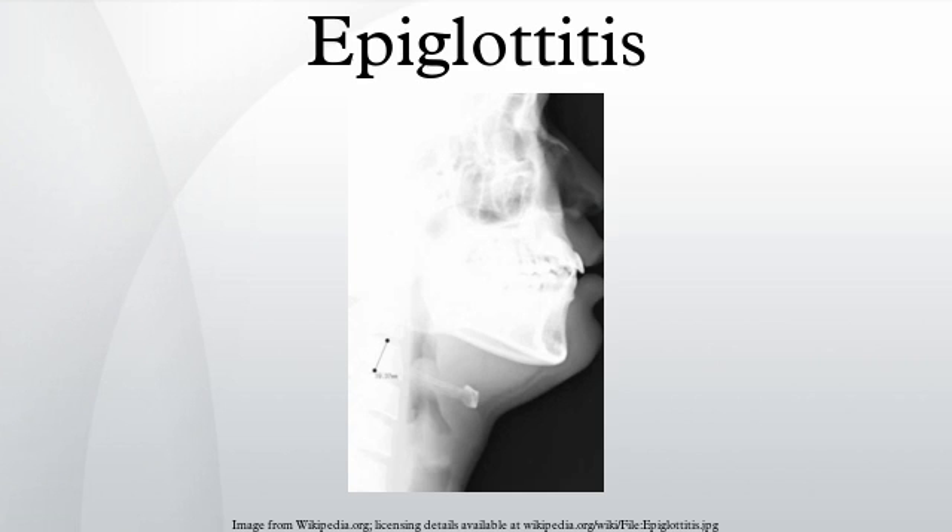Epiglottitis commonly affects children, and it is associated with fever, difficulty in swallowing, drooling, hoarseness of voice, and typically stridor. Stridor is a sign of upper airway obstruction and is a surgical emergency.